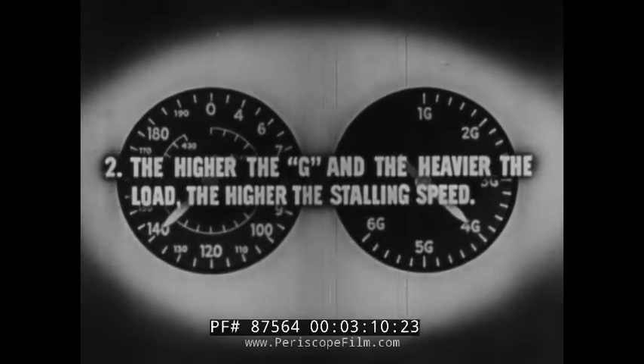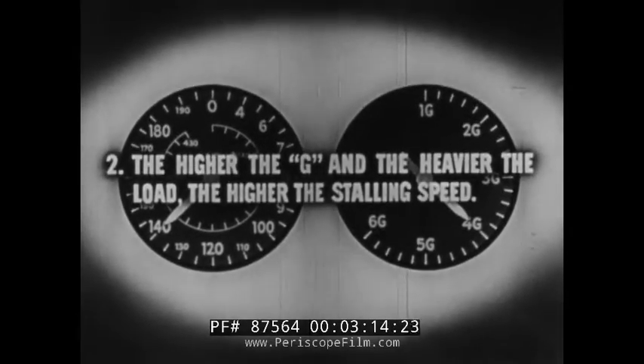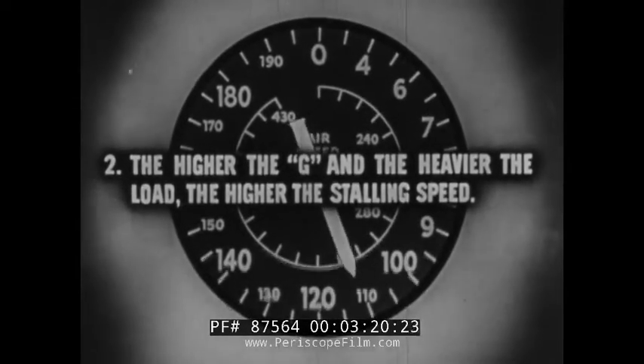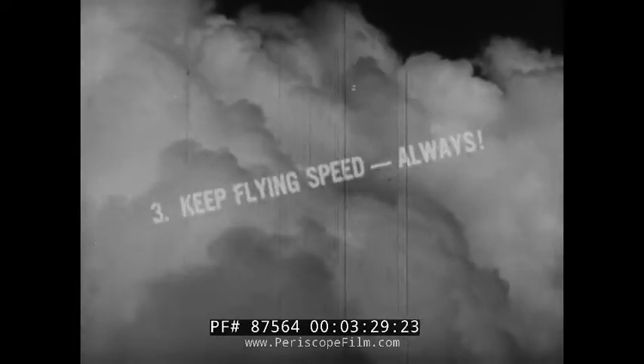Remember: the heavier the airplane is loaded, the higher the wing loading, and therefore the higher the stalling speed. Any airplane will stall when the airspeed falls below that required for the given attitude of flight. Keep flying speed, always. The record cards show that more than one-half of all stall-spin accidents occur in landing approaches.